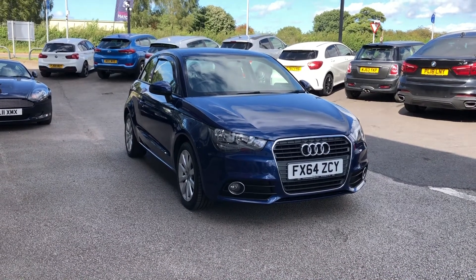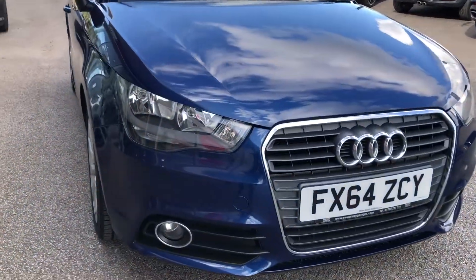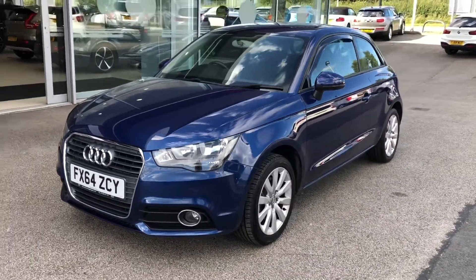Getting into the video now, you can see those amazing classic Audi headlights on the front, as well as the chrome grille surround, really complementing the blue exterior colouring.